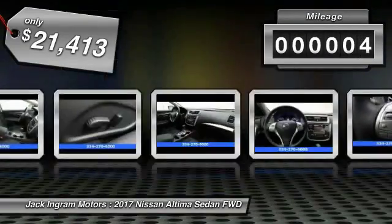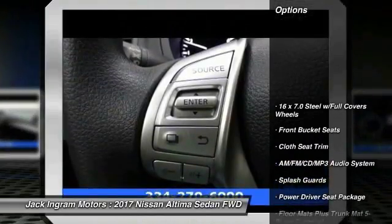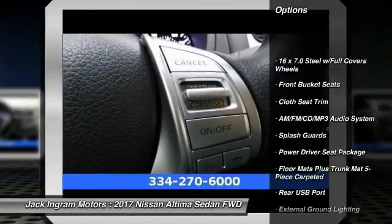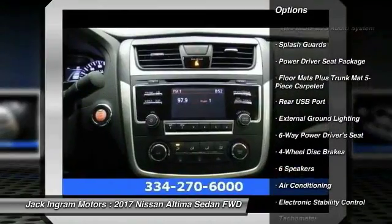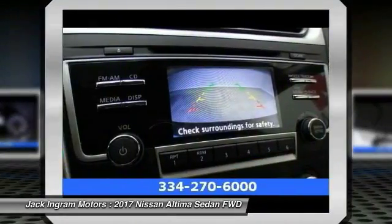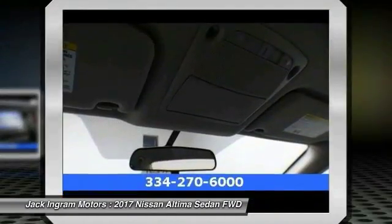This vehicle has less than 100 miles. Here are some of this vehicle's great options: traction control, air conditioning, dual airbags, power steering, four-wheel disc brakes, AM FM stereo with CD player, center armrest, electronic stability control, and trip computer.